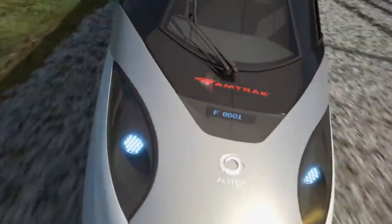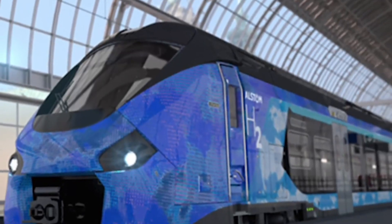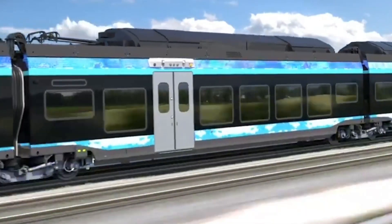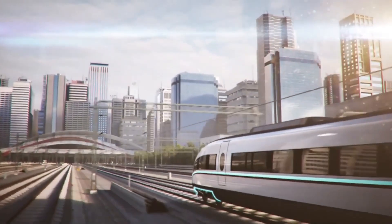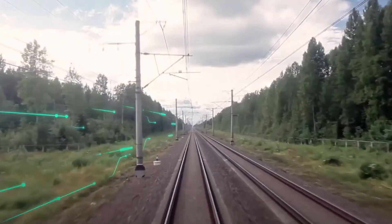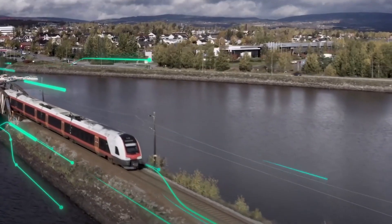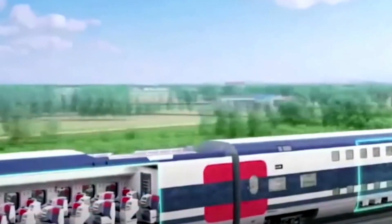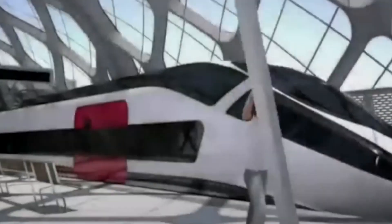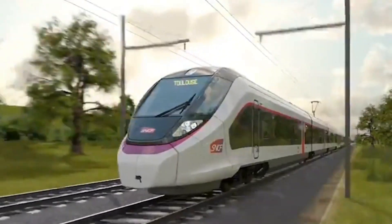Hello guys, welcome to the future of rail travel. The journey we're about to embark on is a fascinating exploration of the future of trains — a future where automation takes the wheel, or rather, the tracks. In this video, we look into the revolutionary realm of robot driverless trains, where technology and railways intersect to redefine the way we travel. Are you ready to experience one of the latest and incredible transportation technologies? Without further ado, let's get started.